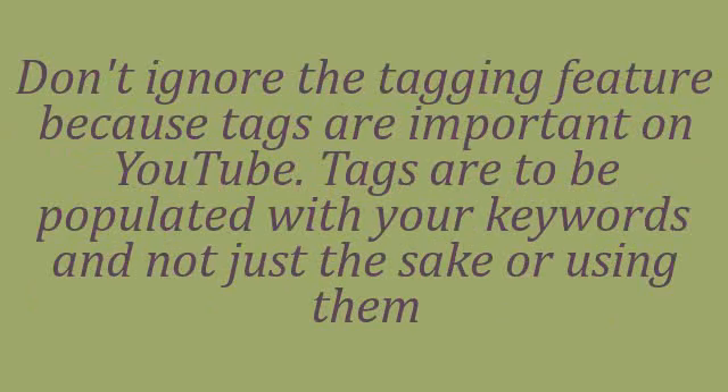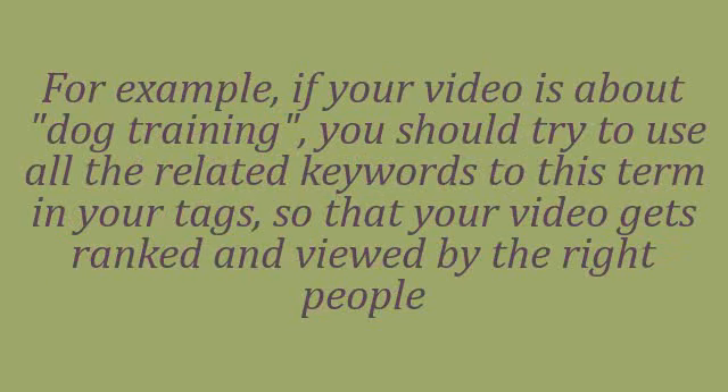Don't ignore the tagging feature because tags are important on YouTube. Tags are to be populated with your keywords, and not just for the sake of using them. For example, if your video is about dog training, you should try to use all the related keywords to this term in your tags, so that your video gets ranked and viewed by the right people.